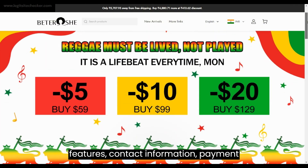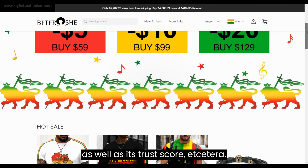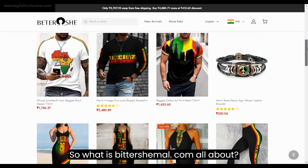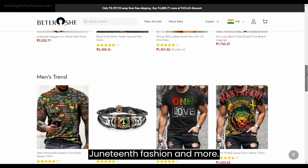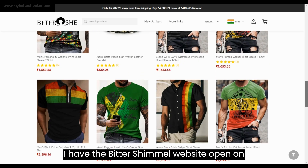So what is bittershemol.com all about? It claims to be an online e-commerce platform specializing in reggae, Juneteenth, fashion, and more. I have the bittershemol website open on my screen. The site looks normal and the theme is very colorful, like a reggae theme. The images on the site are not sharp enough and look very normal, unlike other branded shopping sites.